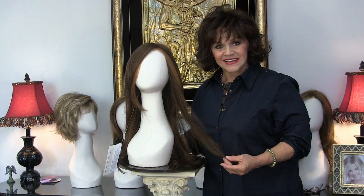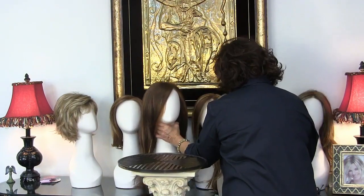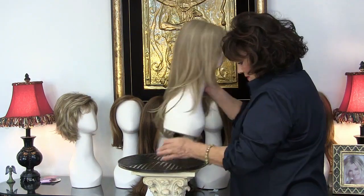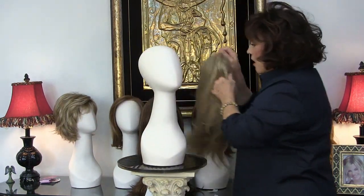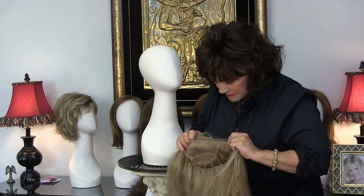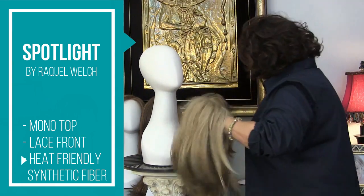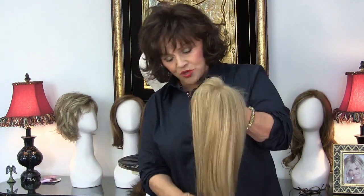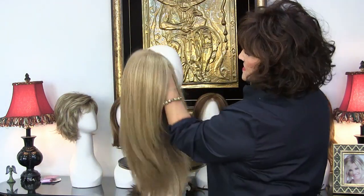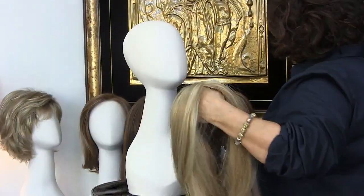This is called Zara, 6F27. Now I want to show you Spotlight. Spotlight is by Raquel Welch. She also is mono-topped and lace front, just like Zara, and she's long. This beautiful color is 1688 — it's a beautiful color.